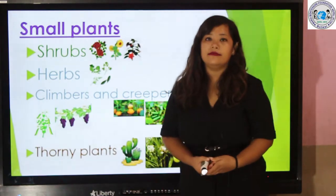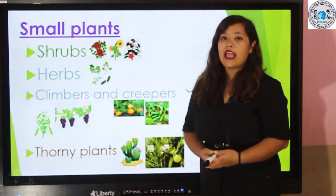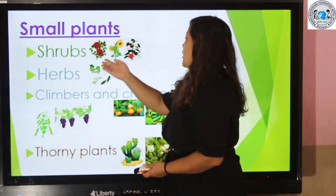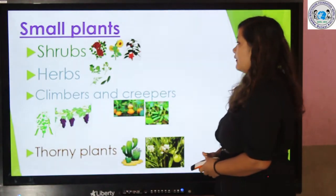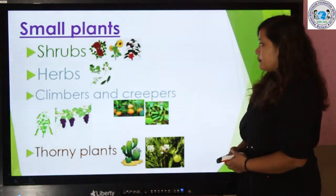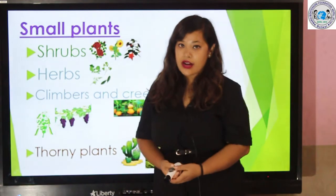Shrubs are small plants which have thin and woody stems. In this picture you can see some of the examples of shrubs — that is rose, sunflower, and hibiscus. And we can find many more shrubs in our surroundings.